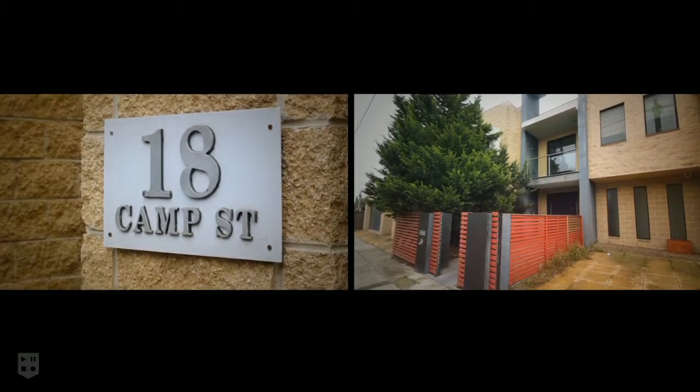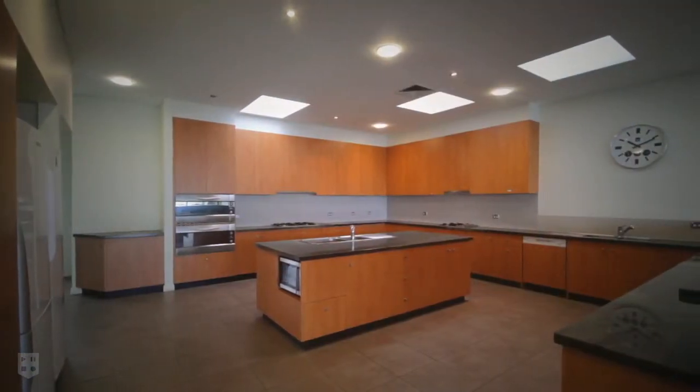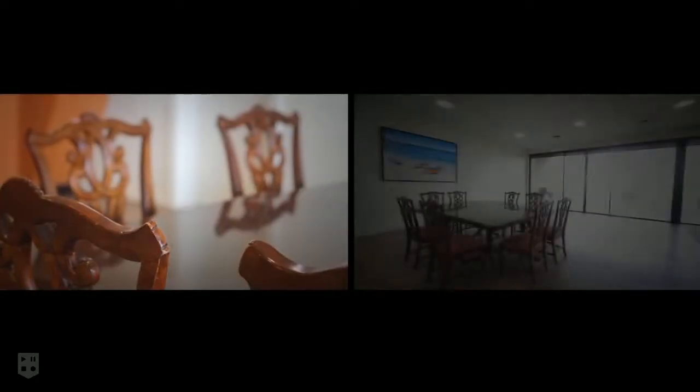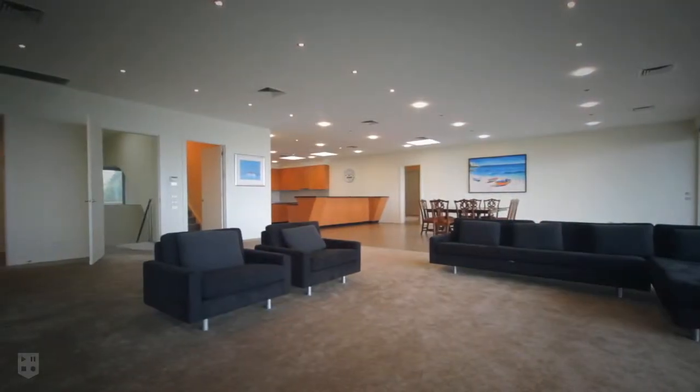A truly unique beachfront property with endless potential. This very unique beachfront property in central Chelsea represents an outstanding opportunity for investors and developers, subject to council approval, on approximately twelve hundred square meters.